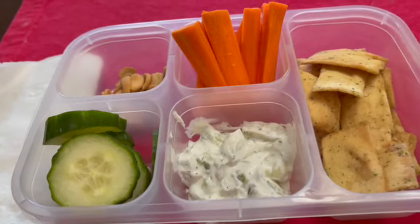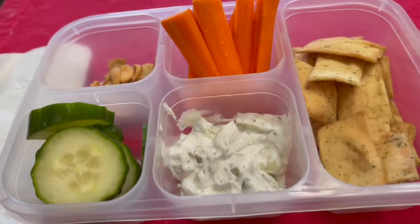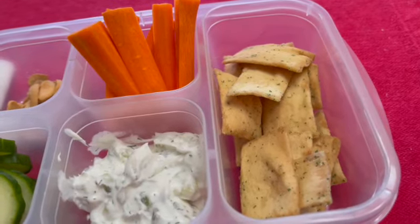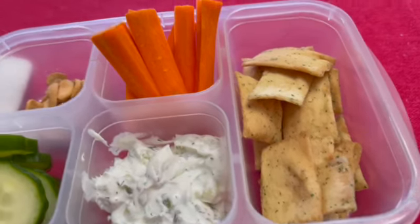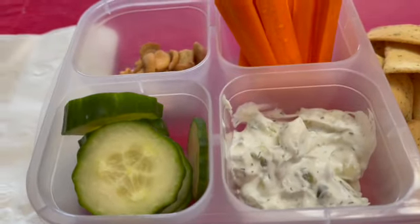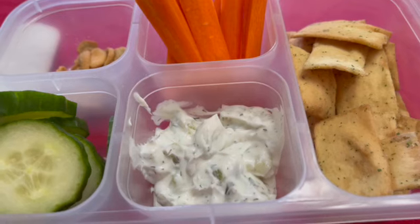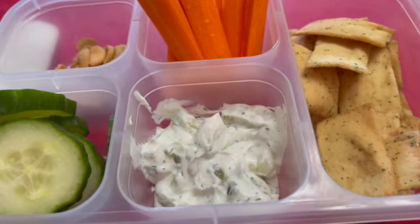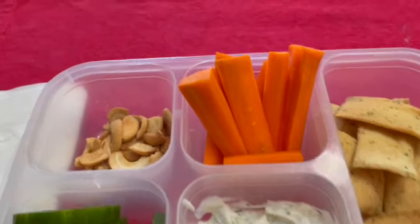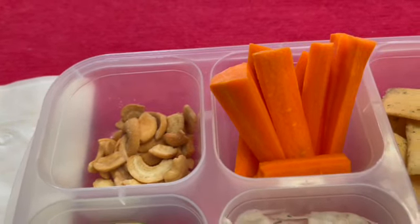For lunch I'm just having a little snack box. I like these because I can customize it with what I have or what I'm in the mood for. Today I have some pita thins — 11 of those is 130 calories — some carrot sticks and cucumber slices, which are my favorite to dip in tzatziki sauce. I have about four tablespoons of tzatziki and it's only 70 calories.